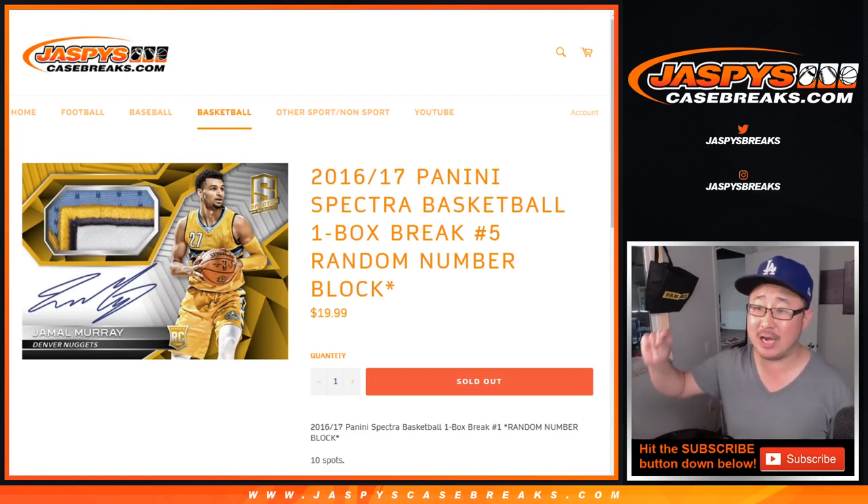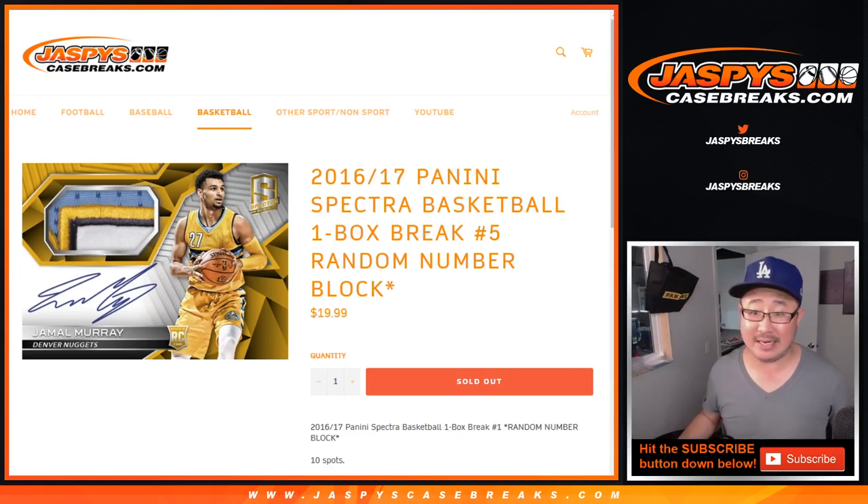Good evening, everyone. Happy Friday. Joe for jazbeescasebreaks.com with 2016-17 Panini Spectra Basketball. One box, random number block break, number five.